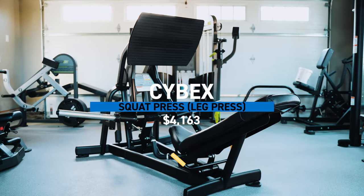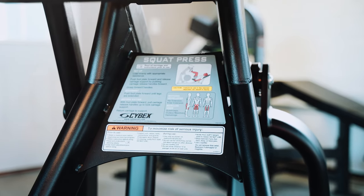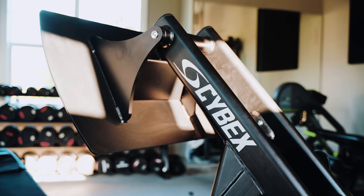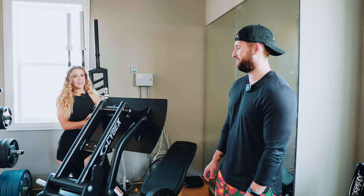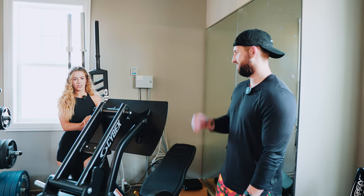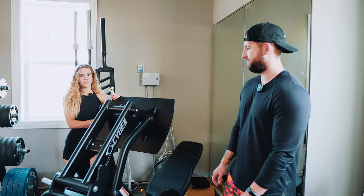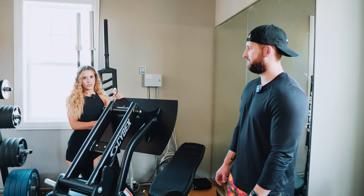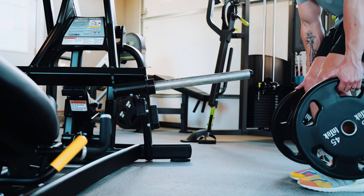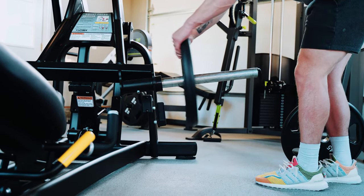Now we have the leg press. This was probably the only compromise Alex really made when putting everything together. He wanted a Cybex hack squat through and through — he has worked out at and worked in countless gyms and he loves the Cybex hack squat. But he also knew that for his wife to grow the best glutes and get the most out of her leg sessions, the Cybex squat press would be a better option.